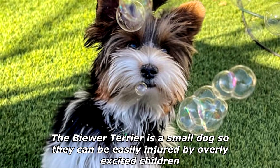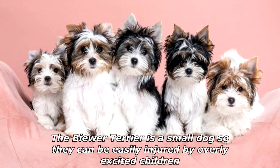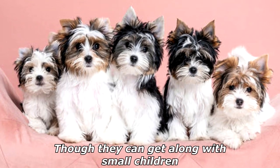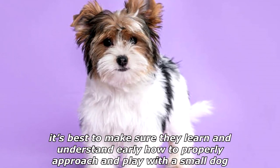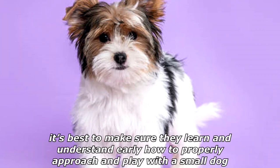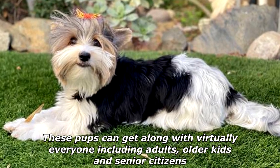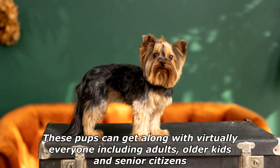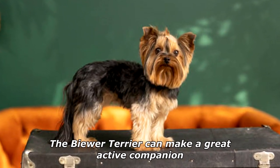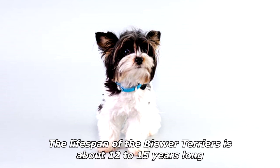The Buer Terrier is a small dog, so they can be easily injured by overly excited children. Though they can get along with small children, it's best to make sure they learn and understand early how to properly approach and play with a small dog. These pups can get along with virtually everyone, including adults, older kids, and senior citizens. The Buer Terrier can make a great active companion.